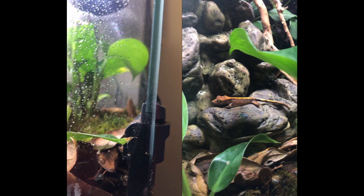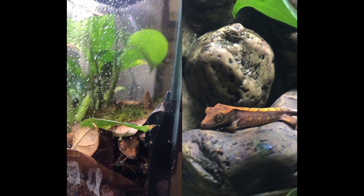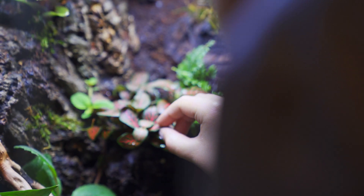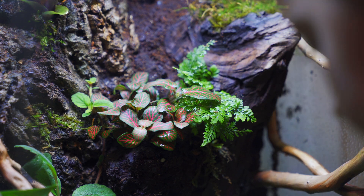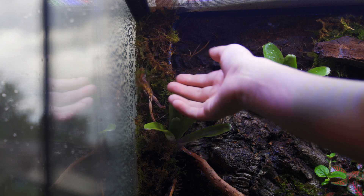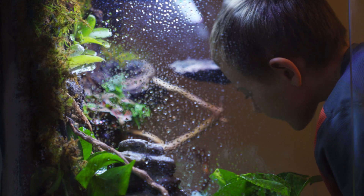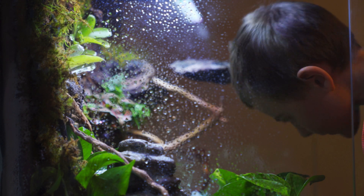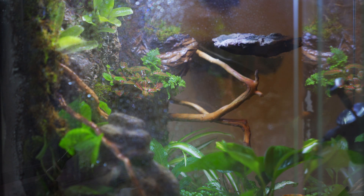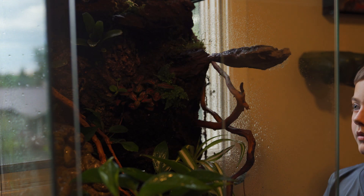How many days have you had him? About four. Do you know what kind of plants you put in here? This is a nerve plant, a fern plant, and this is a bromeliad — both of these. So what do you know about keeping geckos so far? Every night we mist him, sometimes in the day too. And there's a night mode — a rainbow light. Is he more active at nighttime? Yeah.